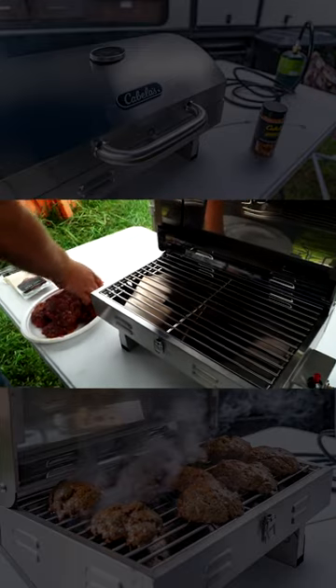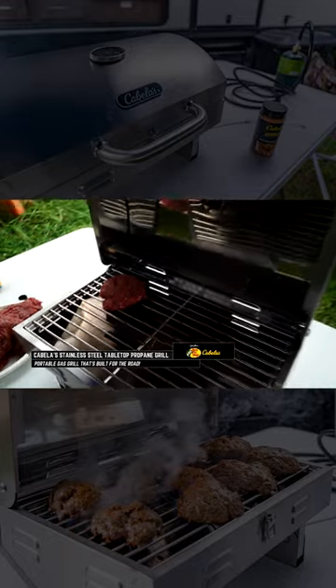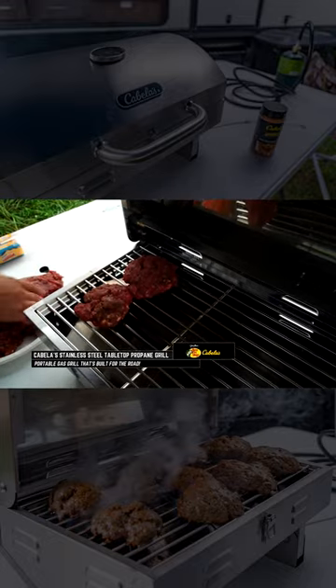One such product we field tested this year is the Cabela's Tabletop Propane Grill. You see, this propane grill is a great choice for grilling at campsites anywhere, anytime.